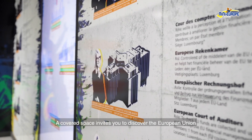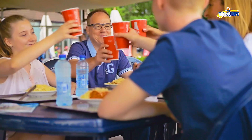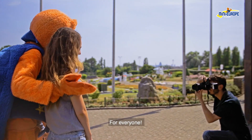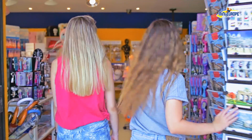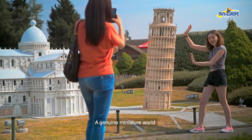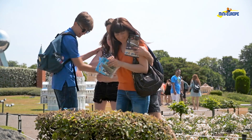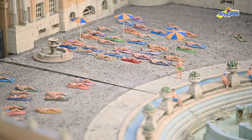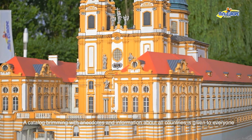A covered space invites you to discover the European Union — for everyone. A genuine miniature world, with Roman soldiers. A catalogue brimming with anecdotes and information about all countries is given to everyone.